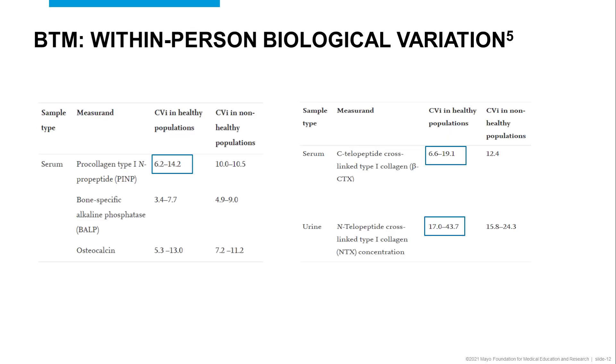In terms of the within-person biological variability, both P1NP and serum CTX show a lower within-person variability compared to urine NTX concentrations, making both P1NP and CTX measurements in serum the preferred biomarkers for monitoring a response to therapy longitudinally.